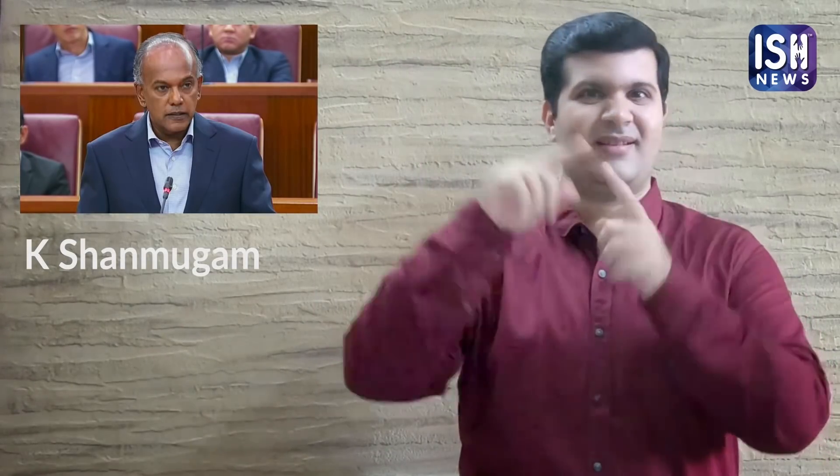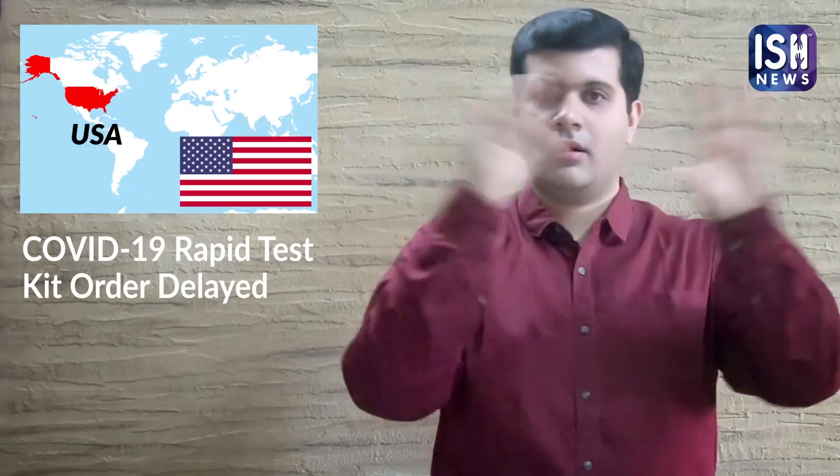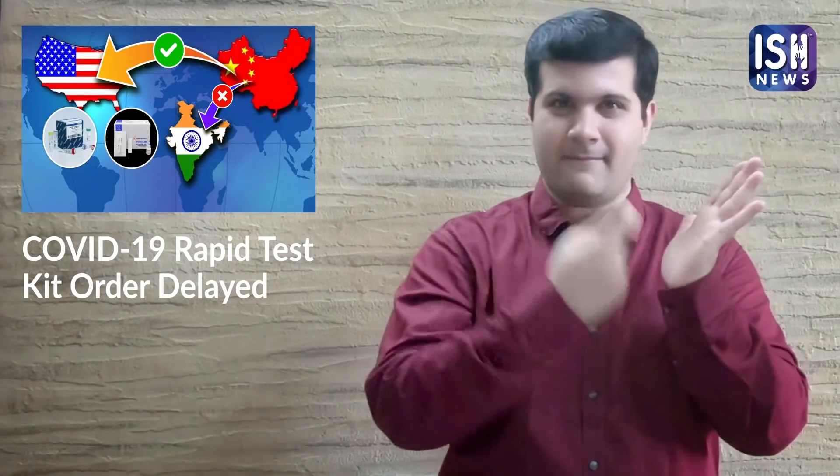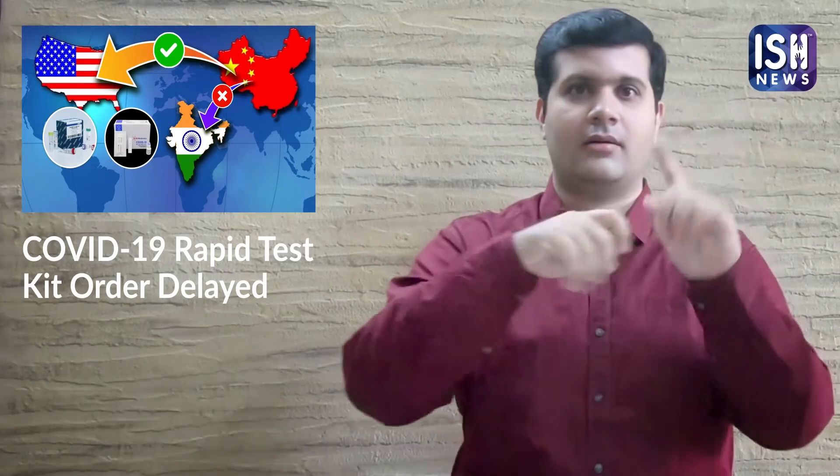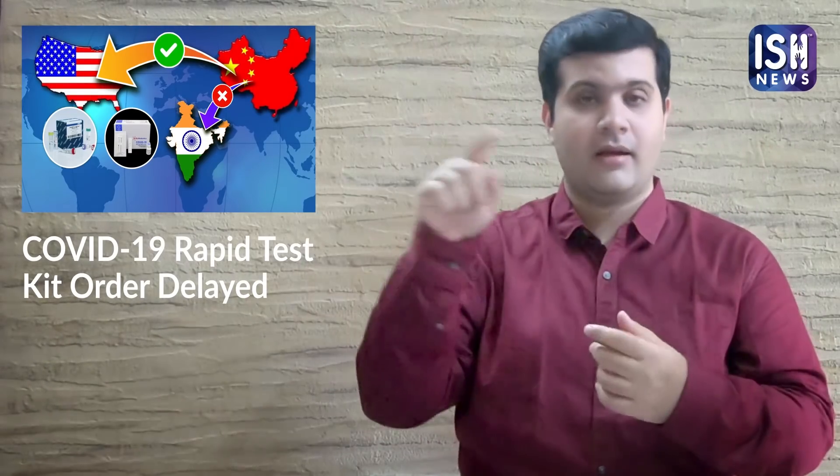Tamil Nadu Chief Secretary Kesham Gum said that China had diverted kits meant for India to the USA. Additionally, the ICMR has placed a new order of 4.5 million, which is 45 lakh RTKs, on 11th April.